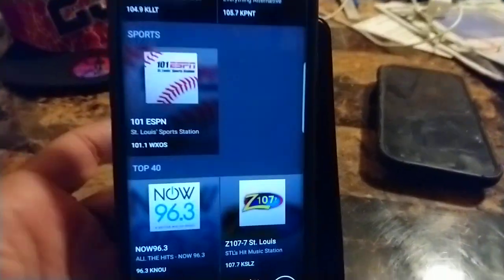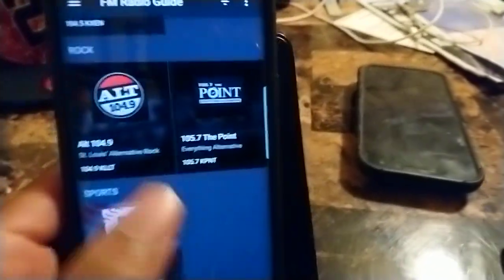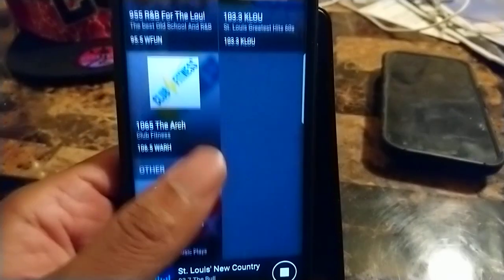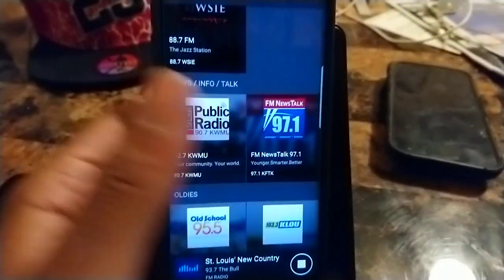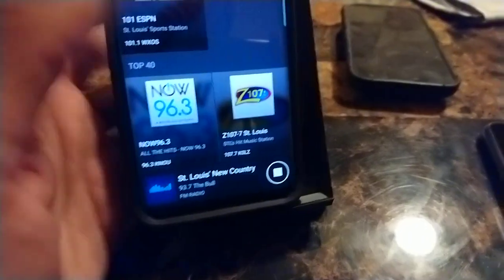You've got sports, your top 40 playlist, rock, and all different types of genres. Mostly you have your news, info, and talk — which covers podcasts, news, and weather stations. So you have all of this in one application.